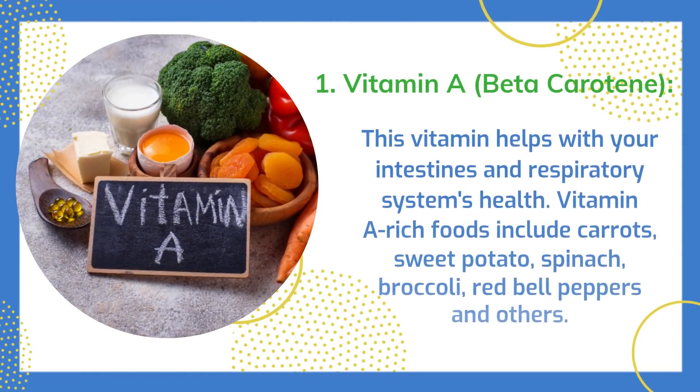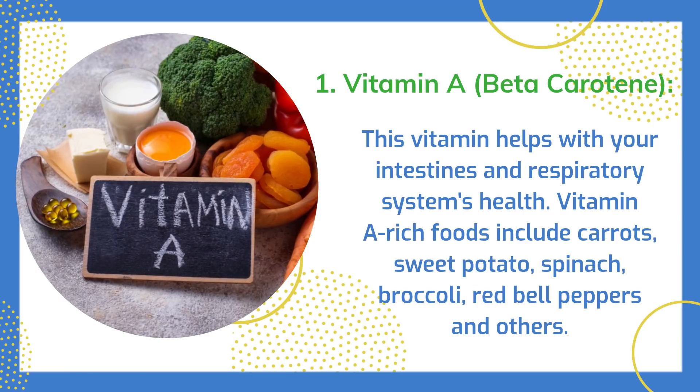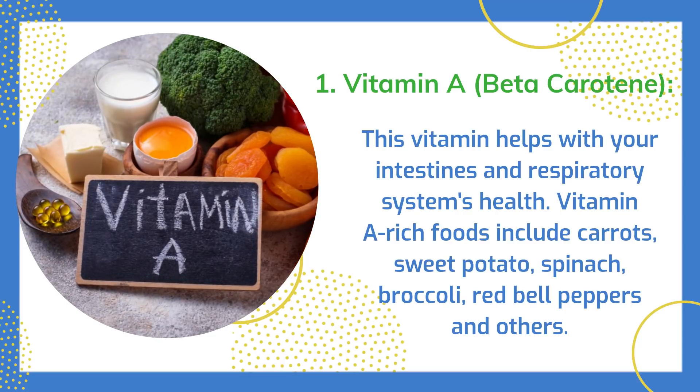Vitamin A and Beta-Carotene: This vitamin helps with your intestines and respiratory system's health. Vitamin A rich foods include carrots, sweet potato, spinach, broccoli, red bell peppers, and others.